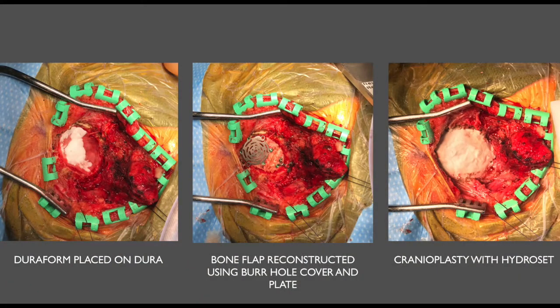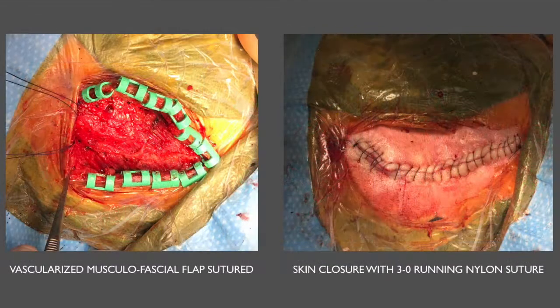Having completed the procedure, we closed the dura with a watertight closure and placed DuraForm on top of the dura. We returned the bone flap using a burr hole cover and one dog-bone plate with screws, then completed the cranioplasty with Hydroset. We returned the myofascial flap to position, suturing it with numerous 2-0 Vicryl interrupted stitches to the surrounding muscle tissue to provide watertight closure of the muscle layer. The subcutaneous tissues were then closed and the skin was closed with 3-0 running nylon.